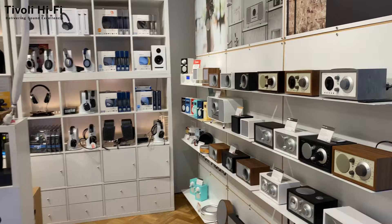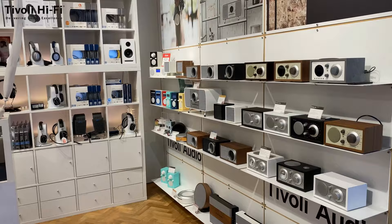Welcome to the foyer of Tivoli Hi-Fi — this is what you'll see as you walk in the door. You'll be greeted by myself or one of the team members and made to feel absolutely at home. As you walk in you'll see the Tivoli Audio range of radios, which we've been carrying for well over 20 years. Philippe has a storied relationship with Tivoli Audio and you're able to see that in one of our previous videos.